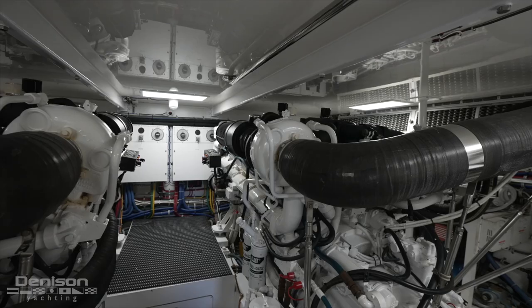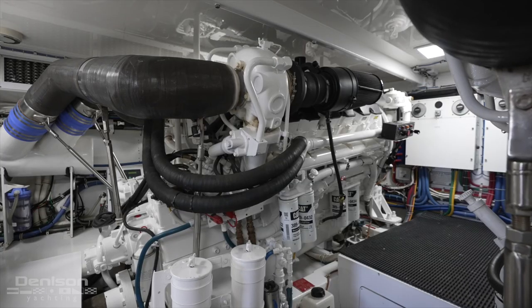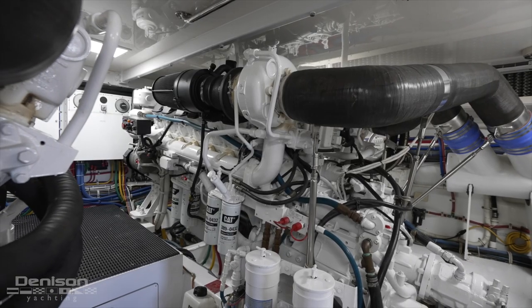Further forward, through another watertight door, is the engine room. All hoses, pumps, air conditioning units, and lighting were all replaced during the last 12 months.